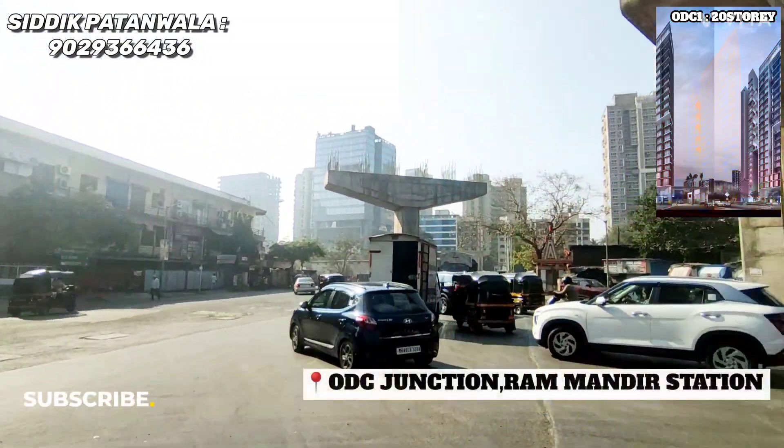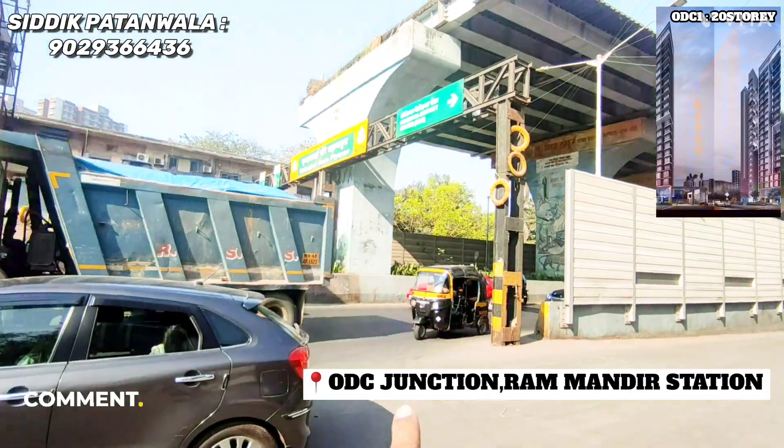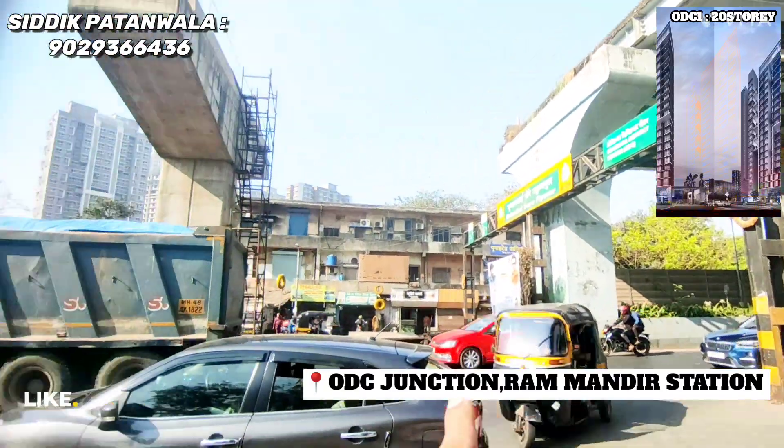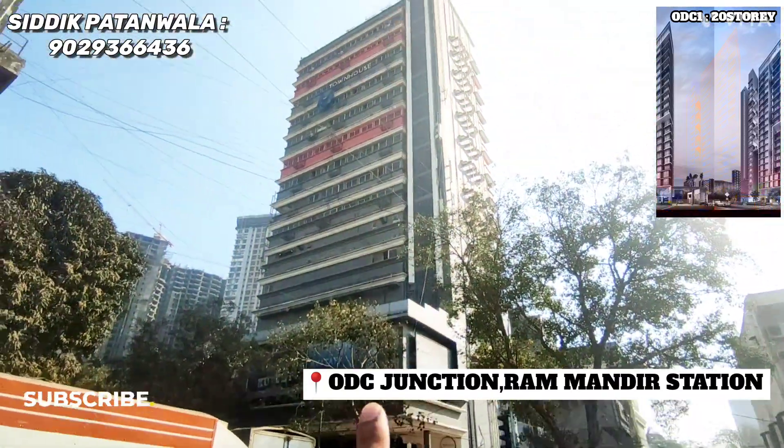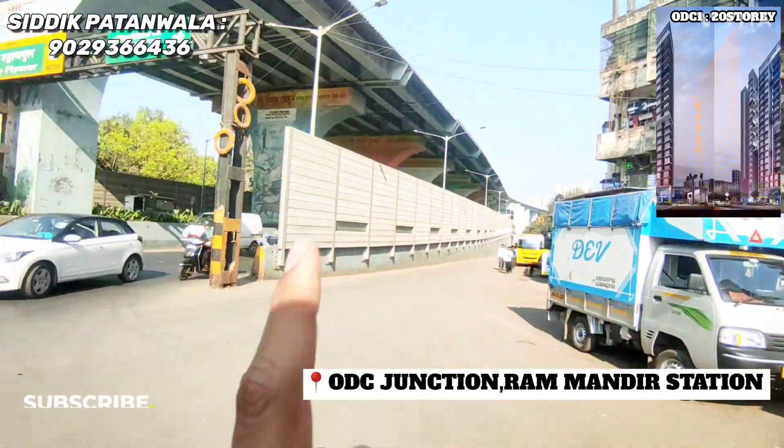I am here at ODC District Center. This is a junction — this is a highway. It connects to the highway. This is a bootstart trailer, this is a carnival trailer. Our new project is ODC 1.